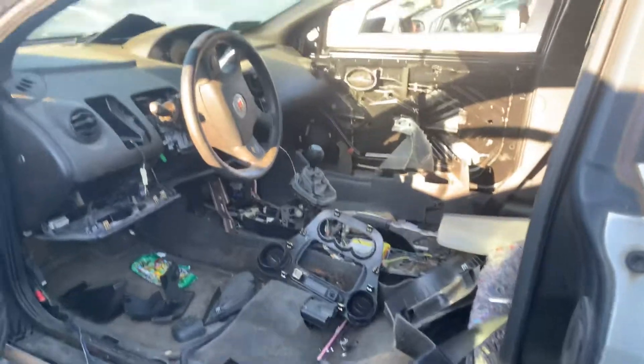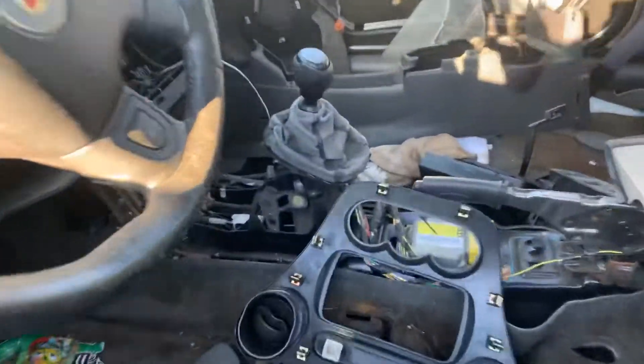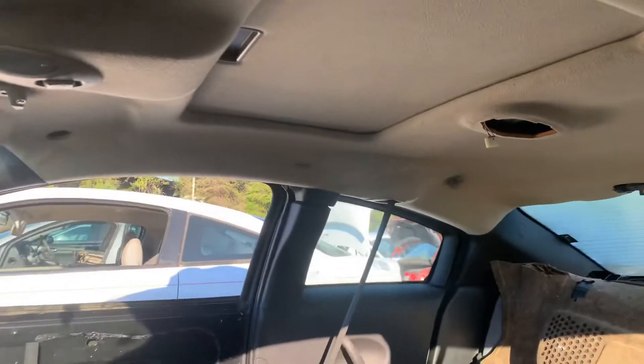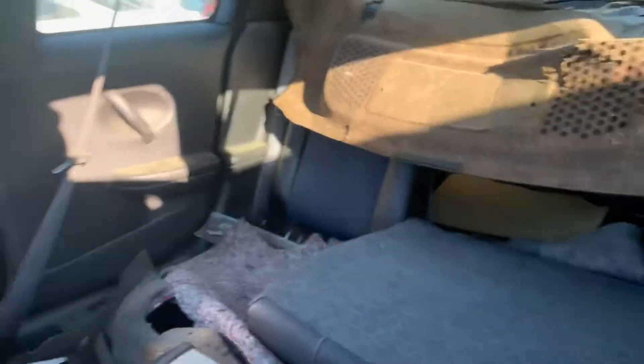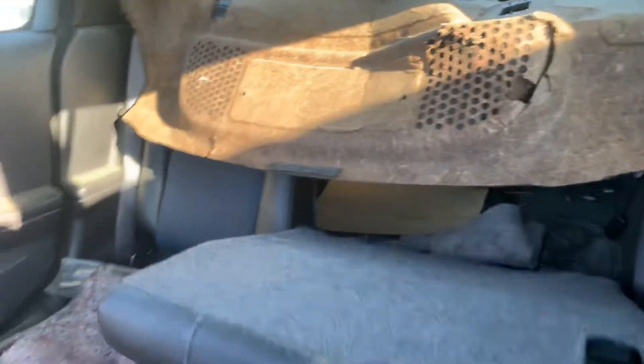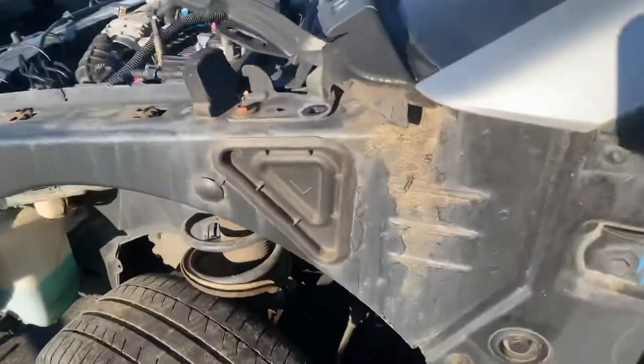It's been pretty well picked over. I'm gonna get the door panels for my white car because I've got black leather seats in there now. There's the shifter, there's the speedometer — I might actually get that too. This car had the sunroof and curtain airbags.